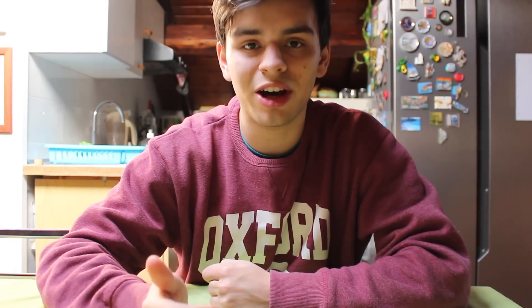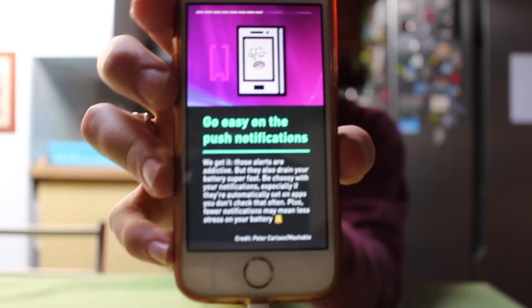A few things you can change in the settings of the iPhone: for example, disabling the automatic updates, turn off location tracking, and go easy on the push notifications — these are the notifications that come when your screen is locked and something happens in a certain app.